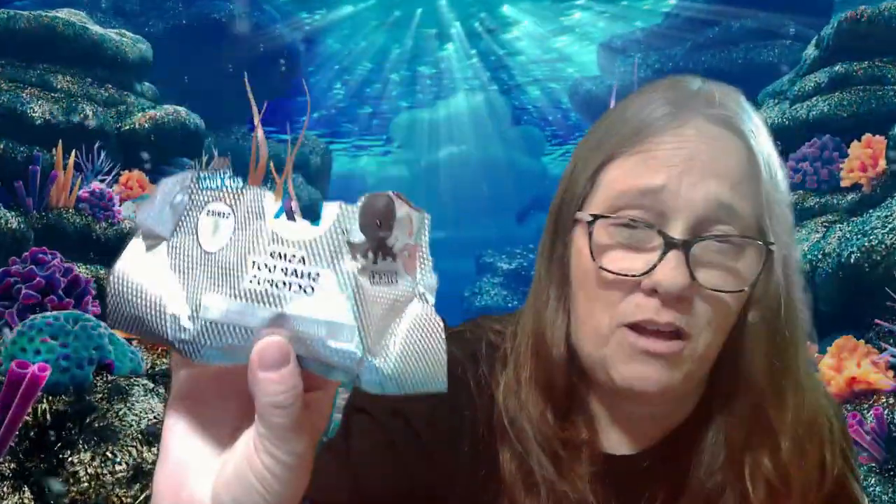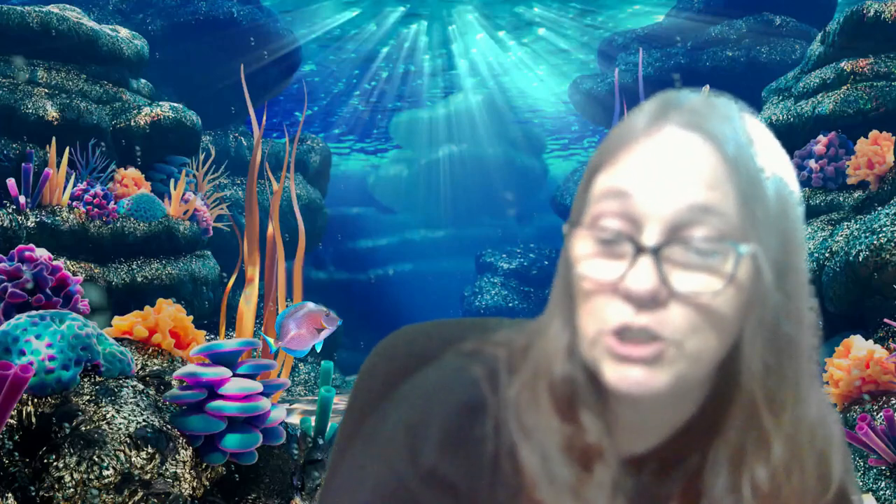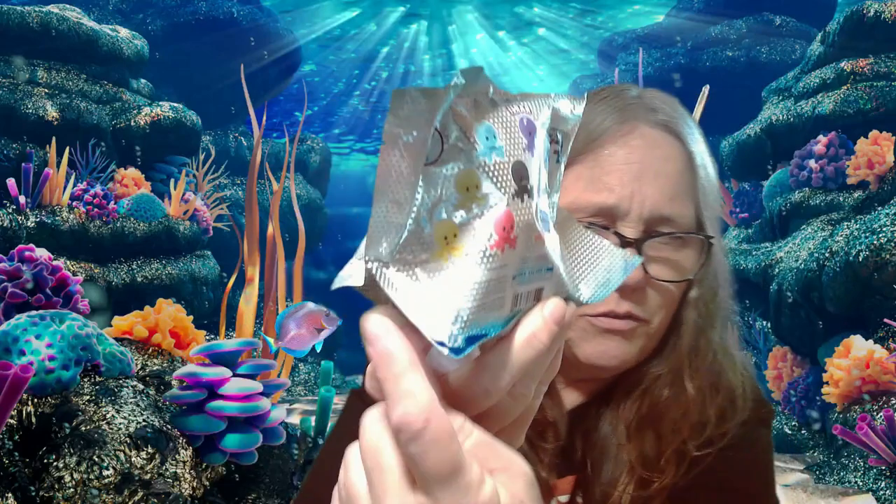Hey everybody, it's Mama Jay, and I am here with another Snapdot octopus. We have opened, I believe, like six of these. We've gotten a few duplicates. I do have four; there is a total of eight, four more I need — the purple, the greenish one, the orange, and the yellow. The yellow is the one I want right there, the goofy little one at the bottom. That's the one I'm hunting for. Pray, pray, pray — this is like number seven. Let's see if we can get that yellow.